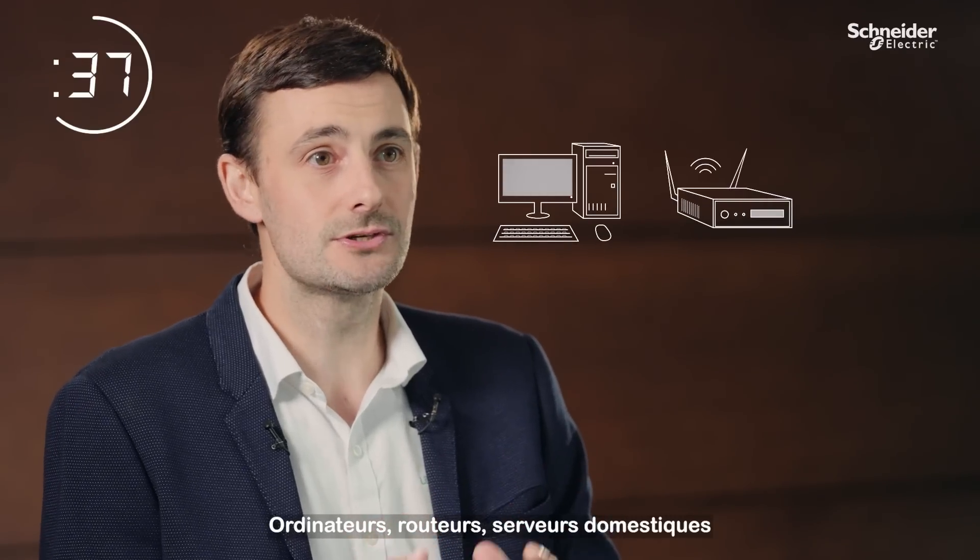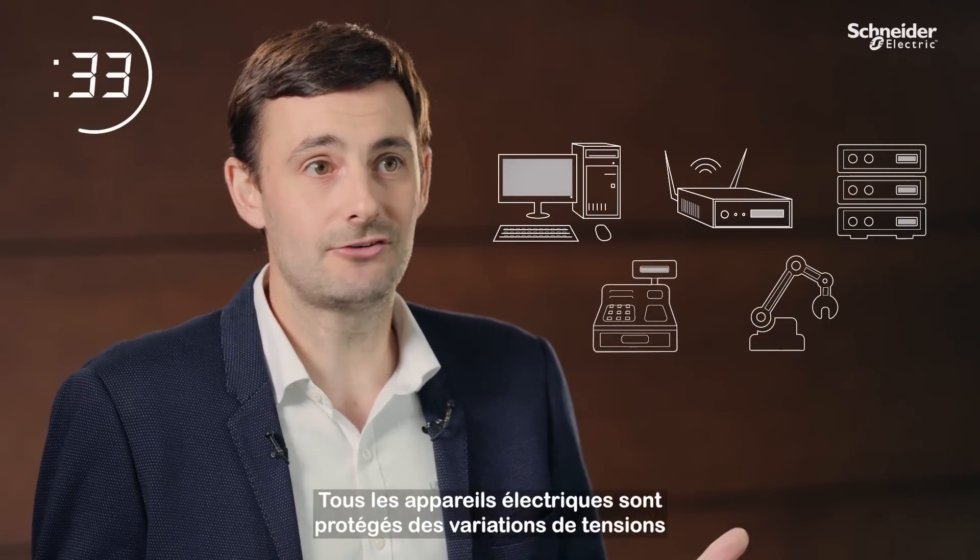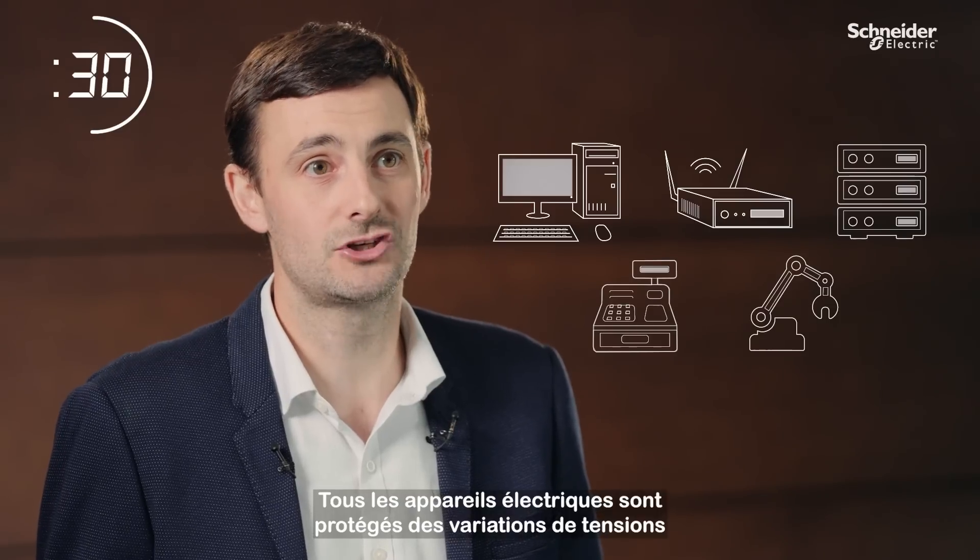Home computers, routers, servers, checkout terminals or production lines — any electrical device can be protected from power fluctuations by a UPS.